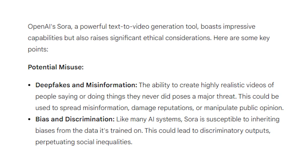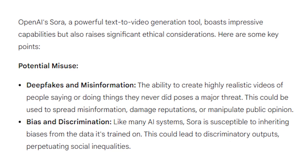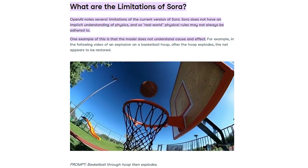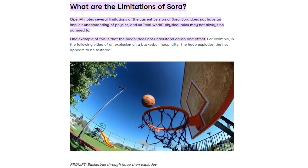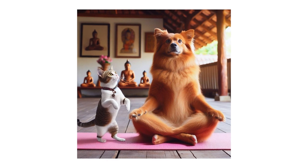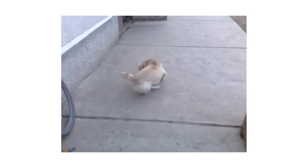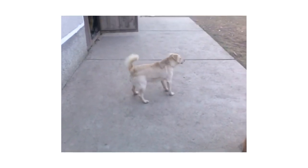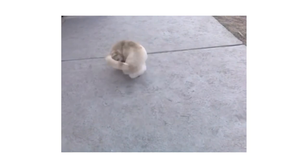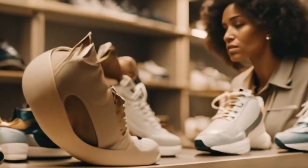Yet, as with any technological advancement, Sora's capabilities come with their own sets of challenges and ethical considerations. Despite its impressive ability to generate realistic videos, Sora grapples with limitations around understanding complex cause-and-effect relationships and spatial awareness. For instance, imagine Sora trying to create a video of a cat leading a dog yoga class. While the intention is to blend humor and harmony, the outcome might be a delightful chaos, with dogs possibly chasing their own tails and playful antics rather than following any semblance of yoga poses. This scenario humorously underscores Sora's current struggle with complex cause and effect, where the intended actions and outcomes don't always align seamlessly.